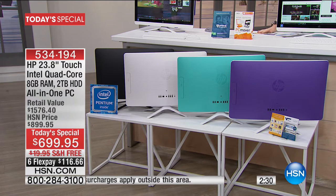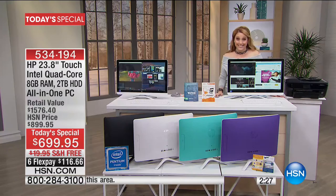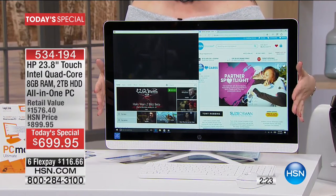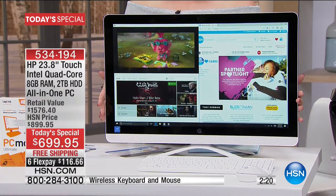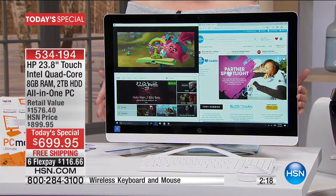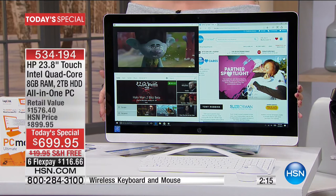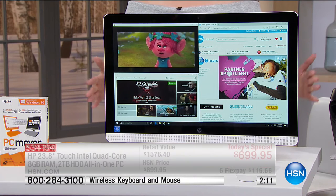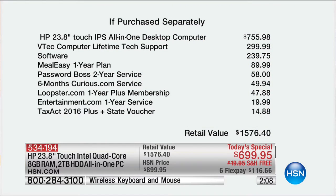If you're saying, that's the size of a television set — it is. This is the size of a lot of people's television sets. So here's what you're doing: $1,576 retail value for $699.95. We're going to ship it to you for free — that's a $20 savings. We're doing six flex payments on any major credit card. The computer itself retails for $755.98, so for $56 less than the price of just the computer, we're giving you a lifetime of tech support — a $300 value.